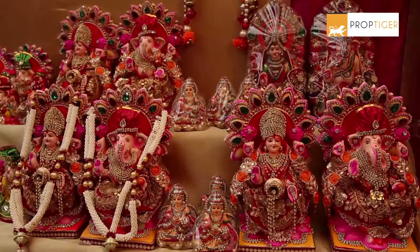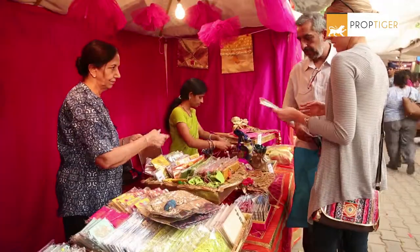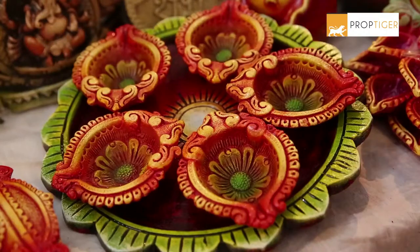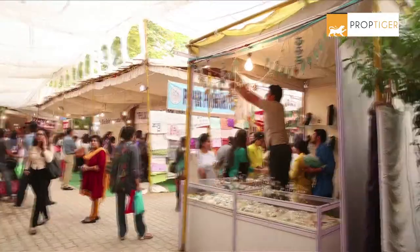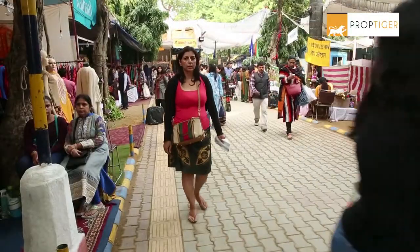This Diwali, explore exquisite, distinctive and beautiful decor with Prop Tiger. These beautiful decor ideas will help you light up your home this Diwali. As you know, every year the market has some new trends that compel you to go shopping for Diwali.